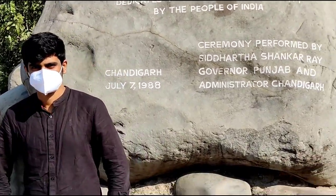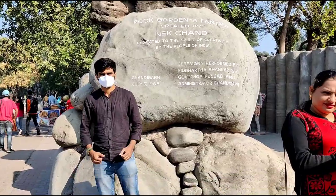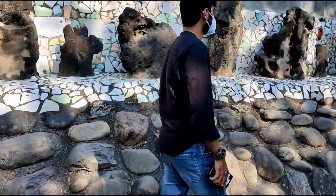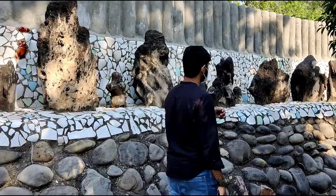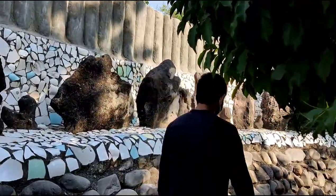You will find a rock at the entrance with some details about the Rock Garden of Chandigarh. The timings of this garden differ in summer and winter. In summer, it is open from 9am to 7:30pm, and in winter it is open from 9am to 6pm for visitors.